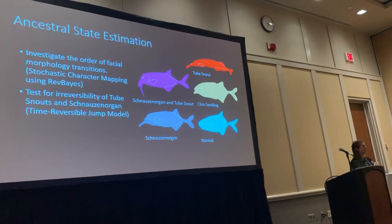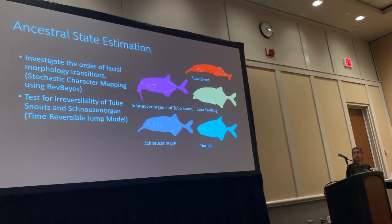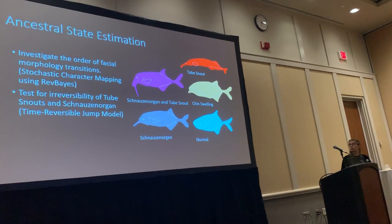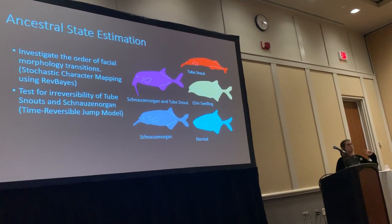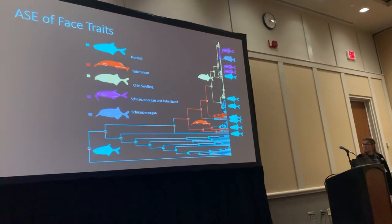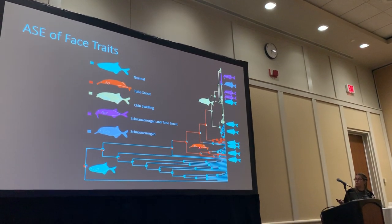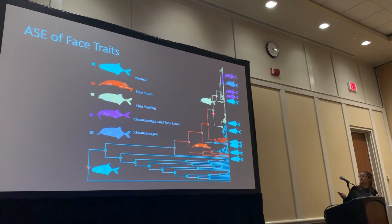For my ancestral state estimation, I wanted to investigate the order in which these traits occurred — whether transitions from a tube snout back to the normal face character were possible, or transitions from having a schnauzen organ back to the normal face character were possible. I used ReFACE with a time-reversible jump model to model irreversibility. The first result was not a big surprise: the ancestral state was the normal face character, from which transitions move into a tube snout.